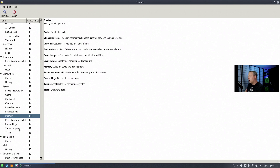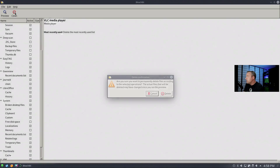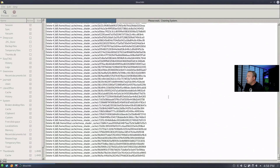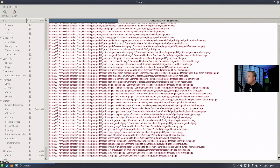If you leave your system up for a long period of time, I would probably leave memory checked. And then thumbnail cache, Vim history, and VLC. With the selections made, just hit Clean and hit Delete. This goes through and clears out any old cache — as you can see, Chromium has a lot of cache on this system.